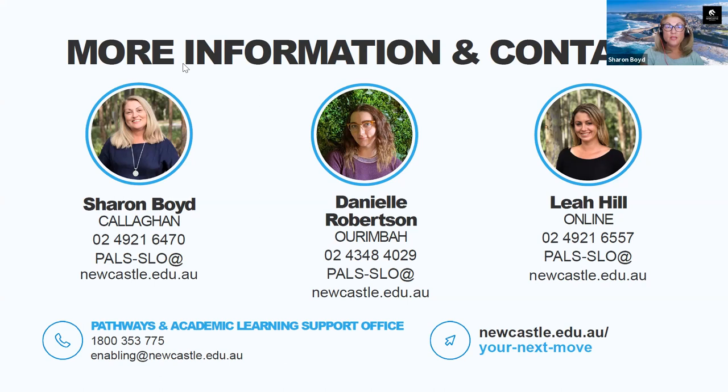Thank you for joining in today and watching the session. We wish you all the best for the remainder of the semester and your upcoming final assessments. Please get in touch if you have further questions regarding your application. Take care, everyone. Thanks, everybody.